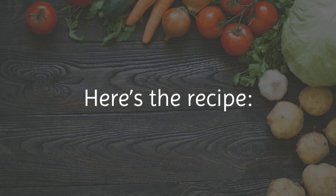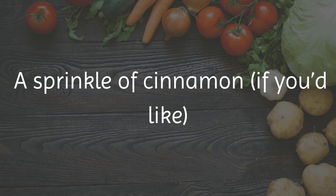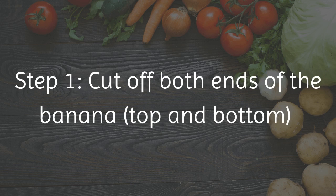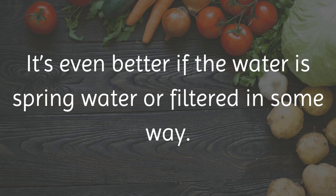Here's the recipe. Ingredients: 1 organic banana with peel, 1 small pot of water, a sprinkle of cinnamon if you'd like. Step 1: Cut off both ends of the banana, top and bottom. Step 2: Put the banana into a pot of boiling water. It's even better if the water is spring water or filtered in some way. Boil it for about 10 minutes.